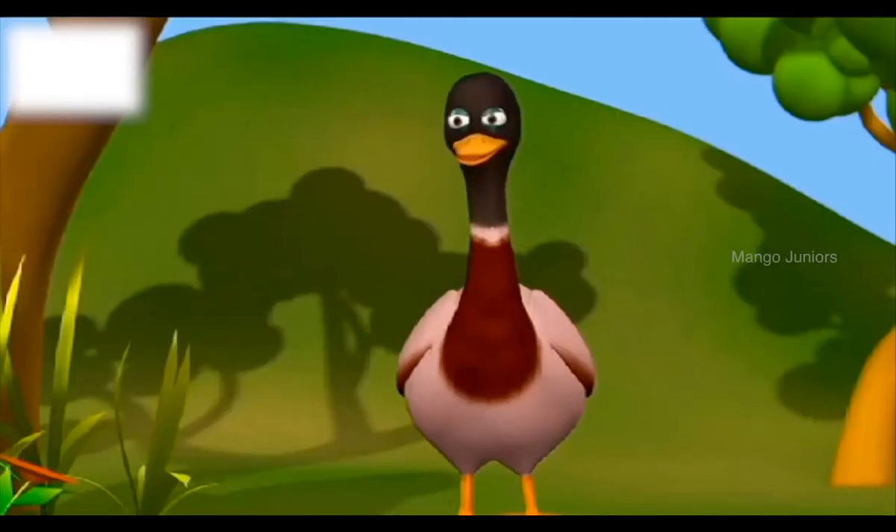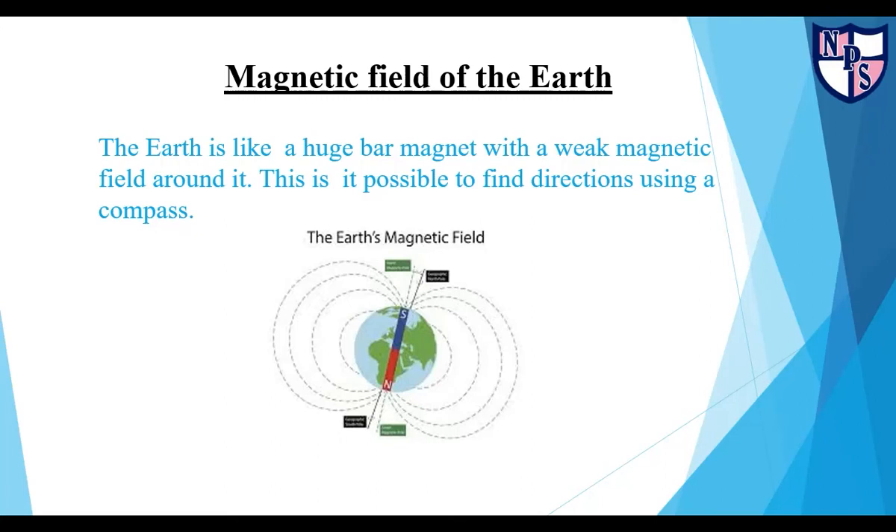I will remember this and will always carry a compass with me, so that I don't get lost again. The earth is like a huge bar magnet, with a weak magnetic field around it. This makes it possible to find directions using a compass.